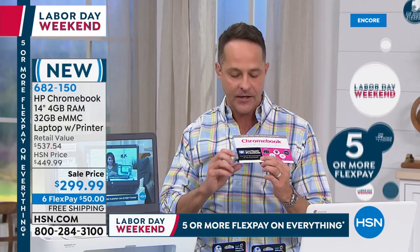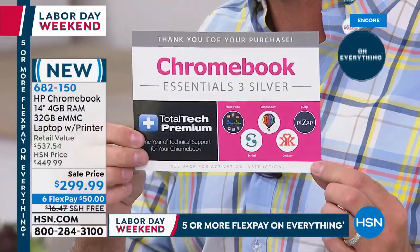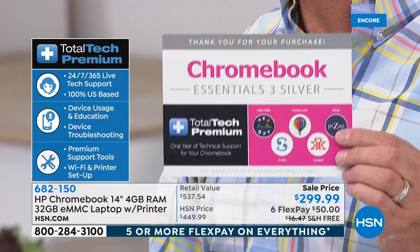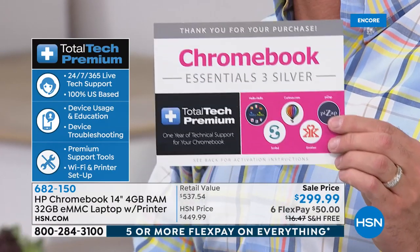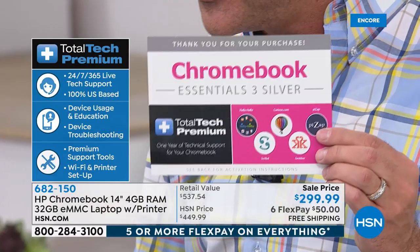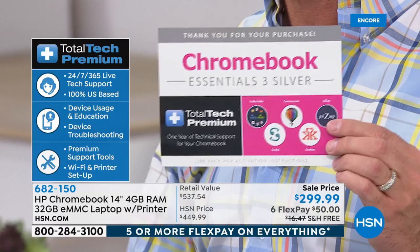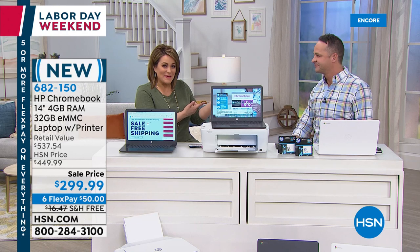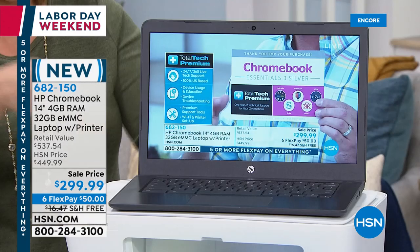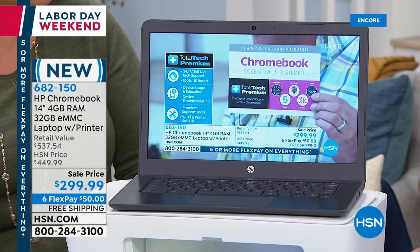If you're hesitant — don't know if you're ready for a new computer or whatever it might be — we're including a full year of Total Tech Premium tech support. That's part of the $263 in extras. If you have any question about setting up your printer, getting onto a website, or using Bluetooth earbuds — 24 hours a day, seven days a week, 365 days a year, make a toll-free call and people are there to help you. That's the thing that makes it feel good to buy the computer.